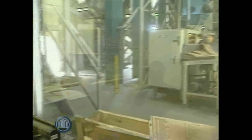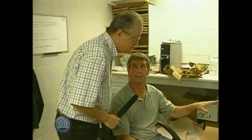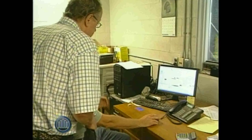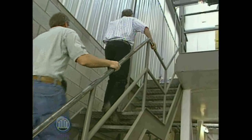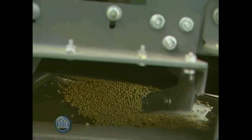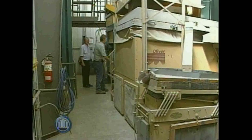Bob, this looks like the computerized brains of your plant here. That's right — this computer controls everything in the plant and with the elevator outside. This is a schematic of the grain elevator outside. When a truck arrives with a variety, we tell it what variety we've got, and it automatically sets all the spouts and pipes so it goes to the right bin. It's very important to us that we keep each variety separate, so unless we lie to it, we can't dump the wrong beans in the wrong bin.